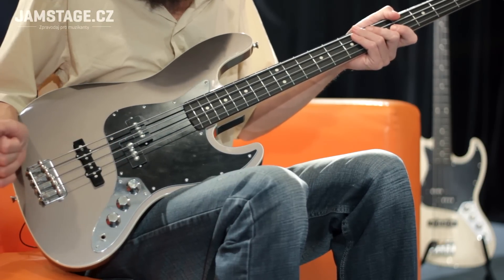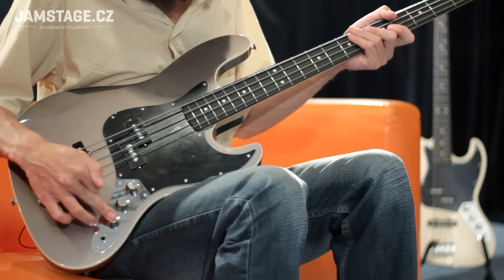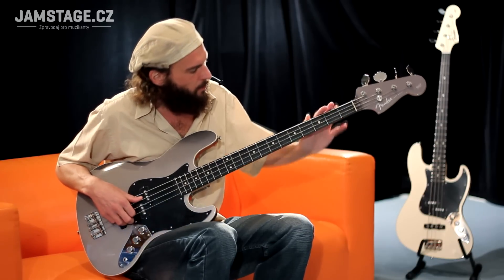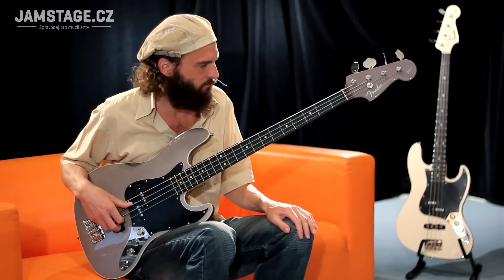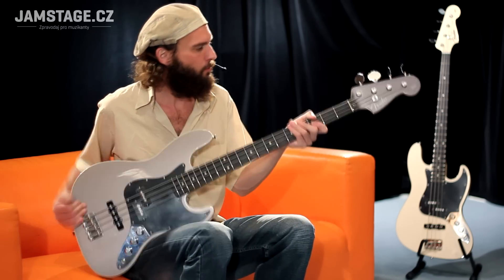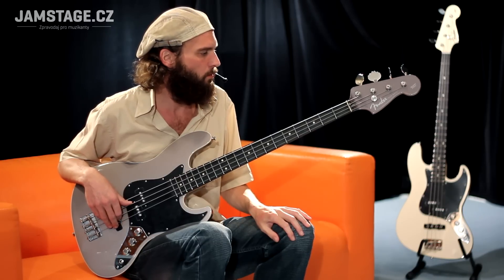Ovladače: hlasitost prvního snímače, hlasitost druhého a tónová clona. Hmatník vyroben z balisandru, 20 pražců medium jumbo, krk javor, nulák syntetická kost 38 mm, menzura 34 palců.